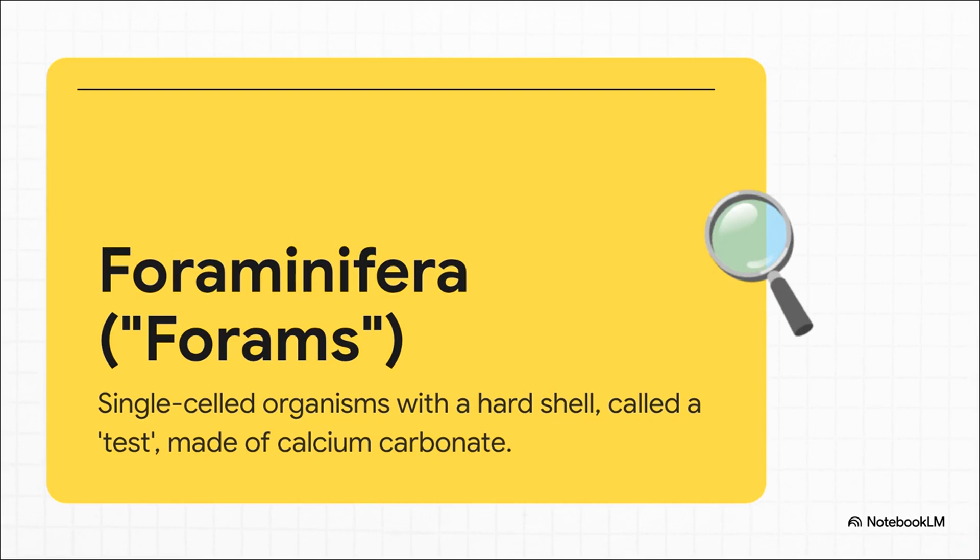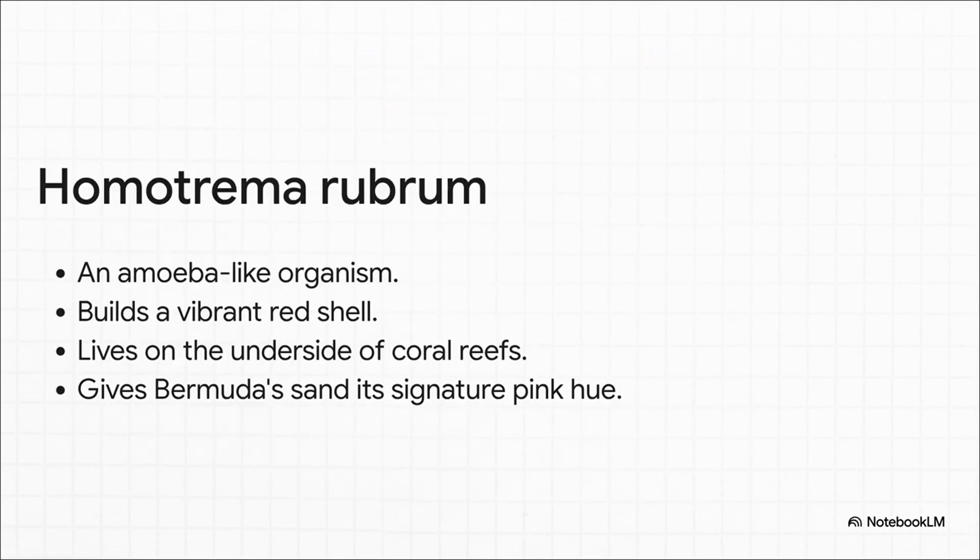These little guys are called foraminifera, or forams, which is way easier to say. They're basically these unique life forms that aren't quite an animal, not quite a plant. And what they do is build these amazing little shells, which are called tests, out of calcium carbonate — the same stuff coral reefs are made of.